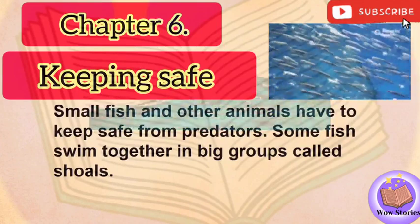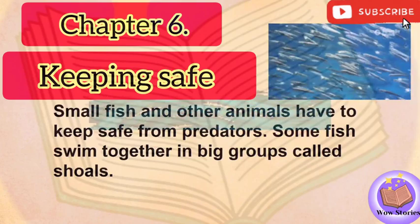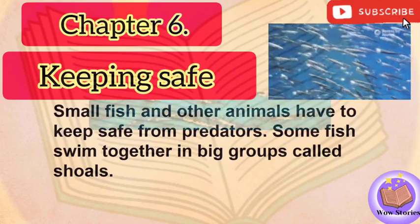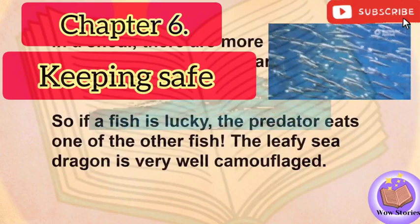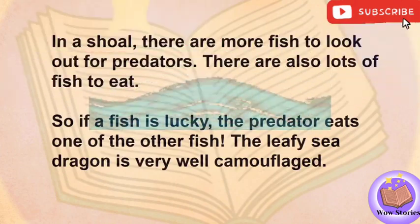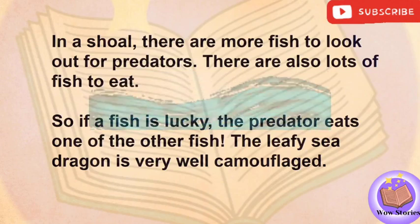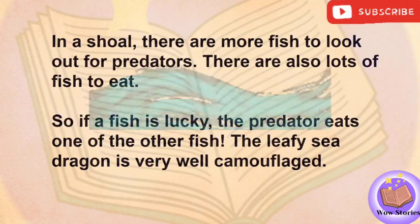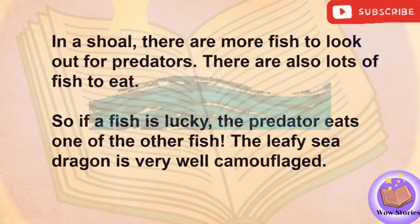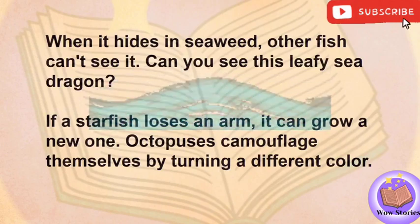Chapter 6: Keeping Safe. Small fish and other animals have to keep safe from predators. Some fish swim together in big groups called shoals. In a shoal, there are more fish to look out for predators. There are also lots of fish to eat, so if a fish is lucky, the predator eats one of the other fish. The leafy sea dragon is very well camouflaged. When it hides in seaweed, other fish can't see it.